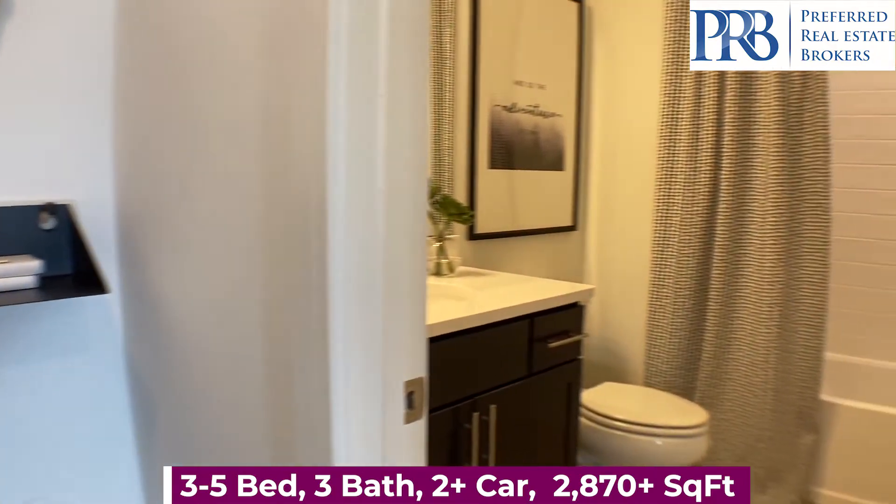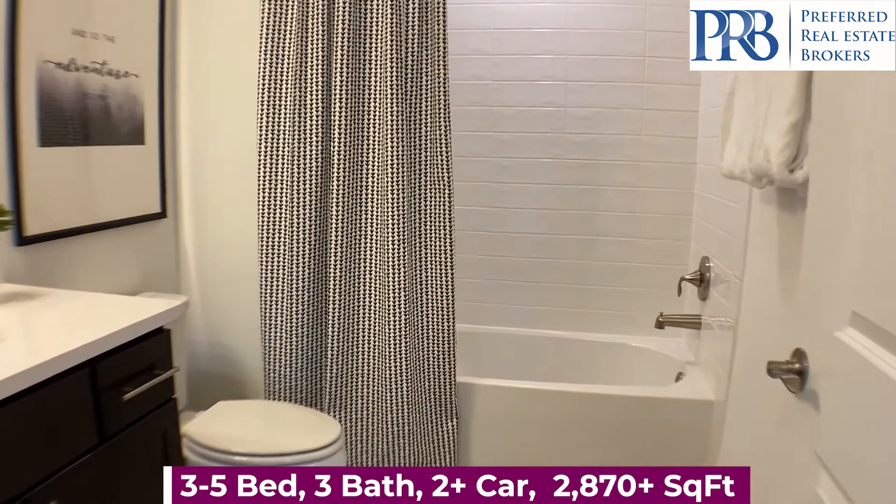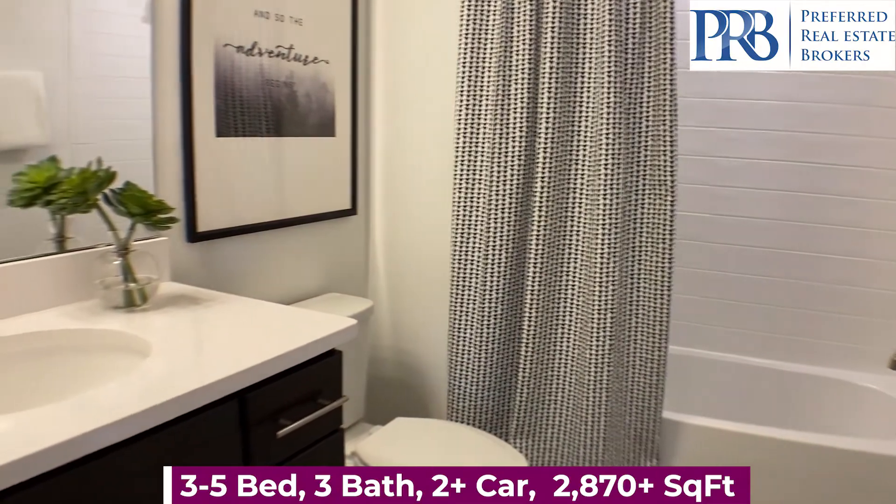Last, you have your remaining bedroom and a full-size bathroom. The current inventory includes two townhomes available in December.